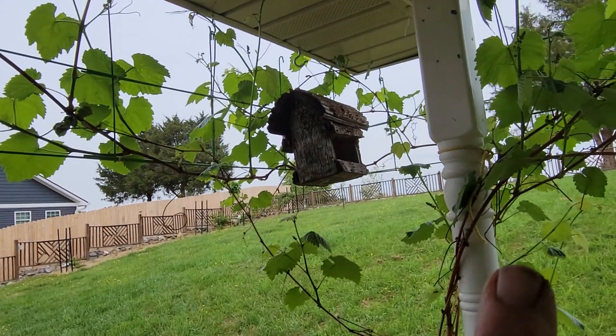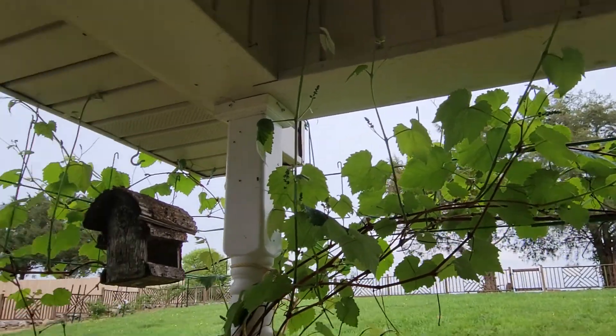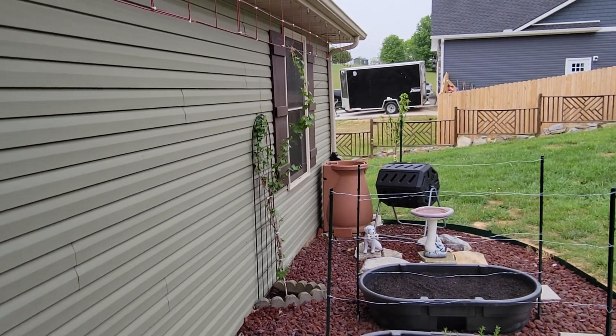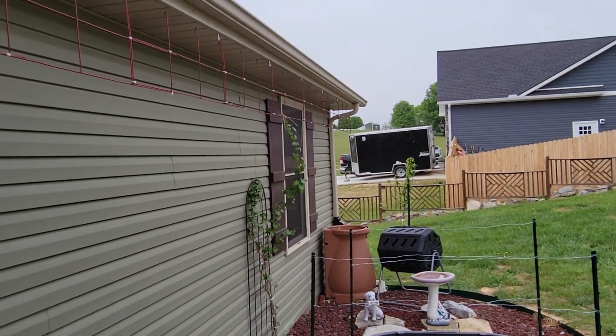These are the blue concord grapes right here. I have another muscadine grape plant right there behind the raised garden bed — I only bought that last year, so I don't even know if it will produce or not, but I'm training it up. I wanted to cover this entire side of the house here.